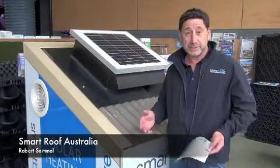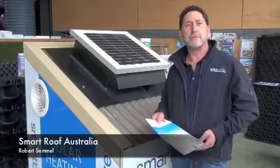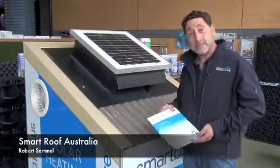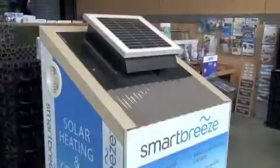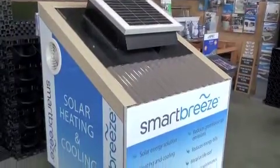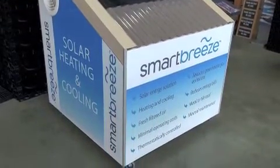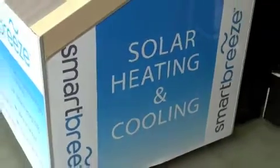With the high cost of electricity, if we can reduce those costs up to 40% by passively heating and cooling your home, that's what this system is all about — the Smart Breeze system. Smart Breeze uses your total roof as one huge solar collector. Every building has a roof, and every roof is a solar collector.